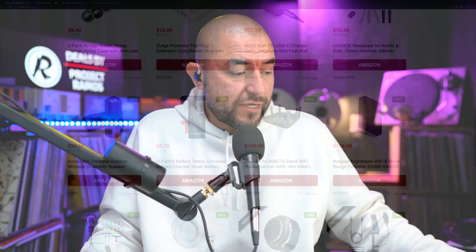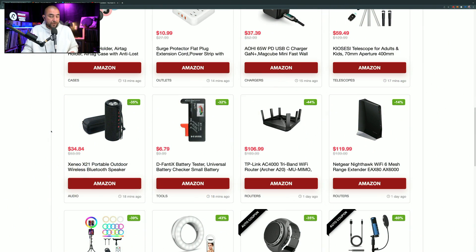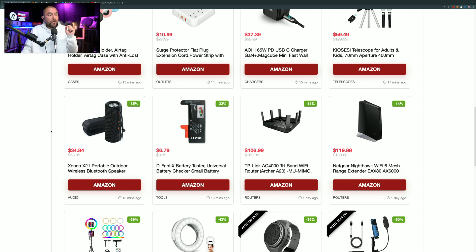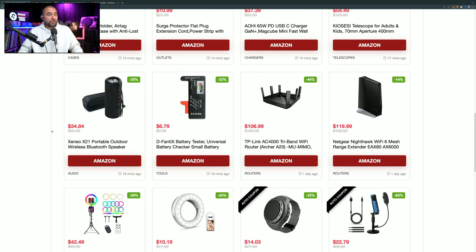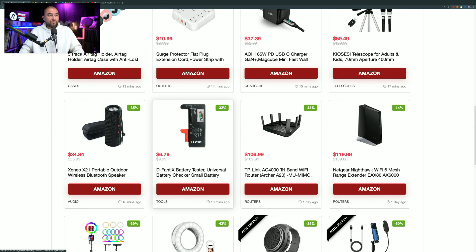Happy Monday folks, my name is Adrian with dealsbypr.com and today I've got a ton of tech deals loaded up. Our website will redirect you right over to Amazon as soon as you click on any of the links, and the links are affiliate links, which means that I do make a small commission if you use the links on our website, but that doesn't change your price at checkout.